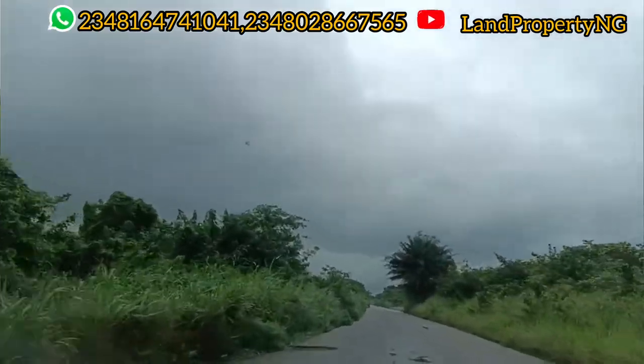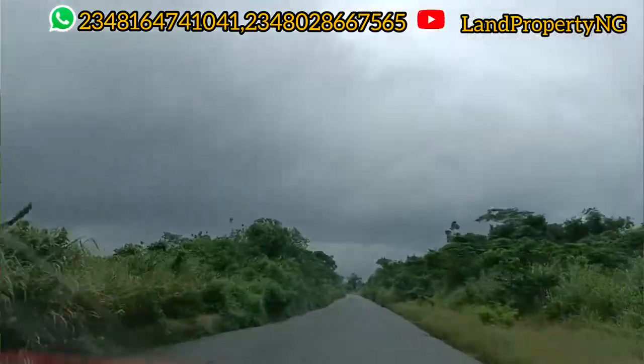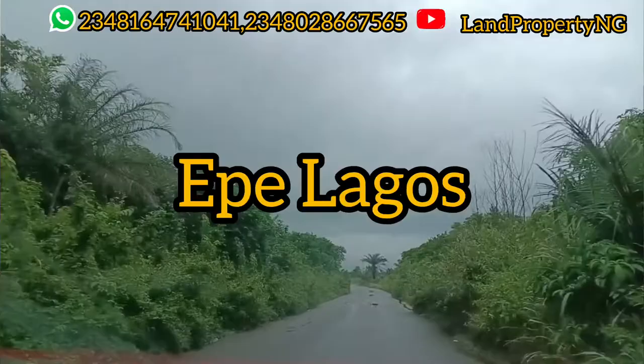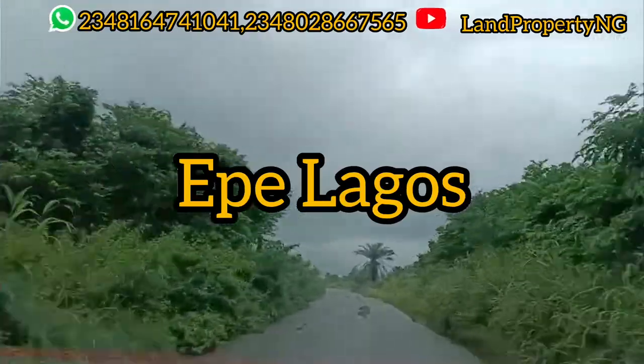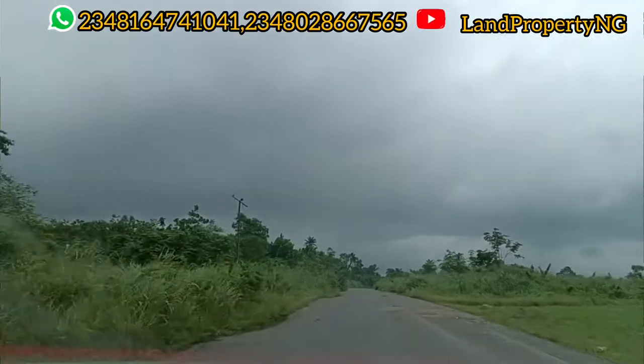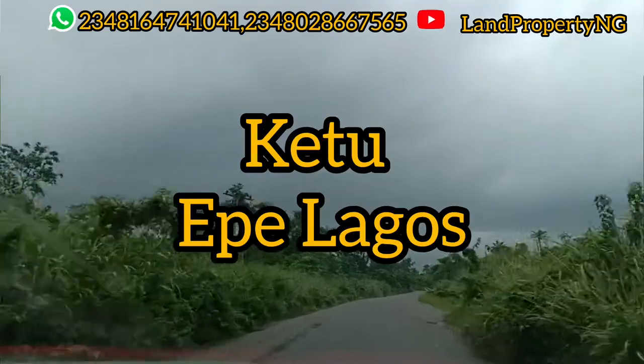Please kindly stay to the end of this video. The name of this estate is Welts Way Garden in Ekpe. This estate is called Welts Way Garden, right here in the city of Ekpe. The location where this is situated is K2 Ekpe.